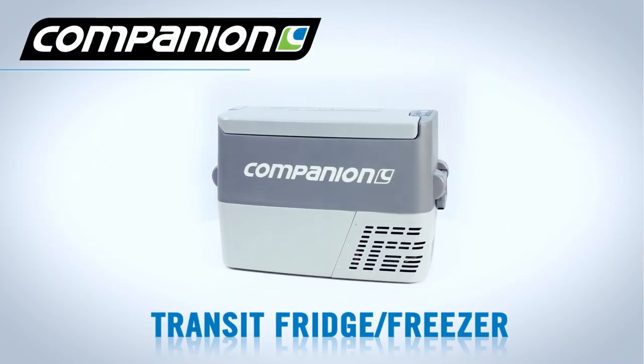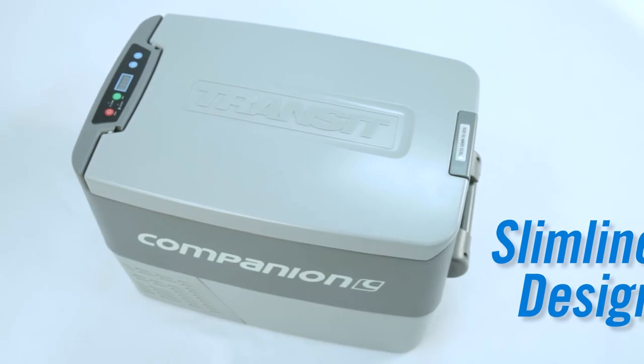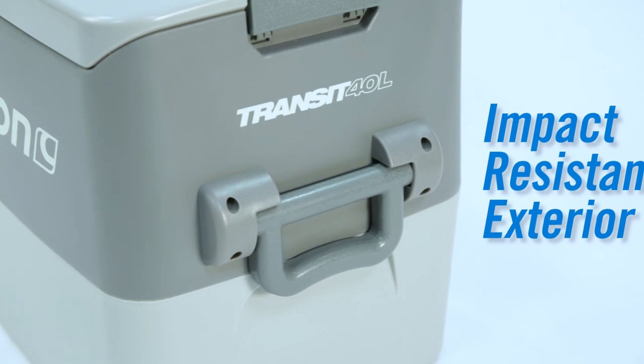The stylish new Transit Fridge Freezer from Companion is Australia's best value portable fridge freezer. With a slimline design and tough impact resistant exterior, the Transit is built to withstand the toughest Aussie conditions.